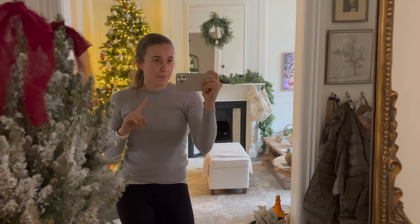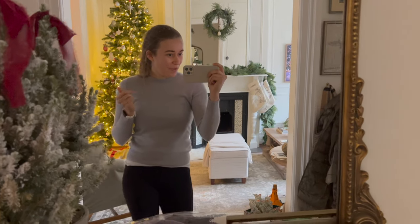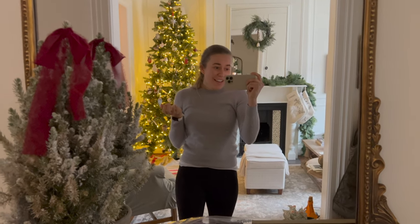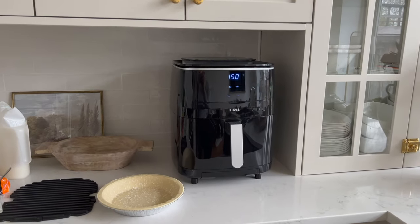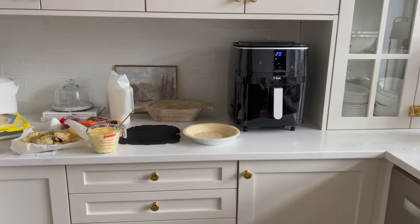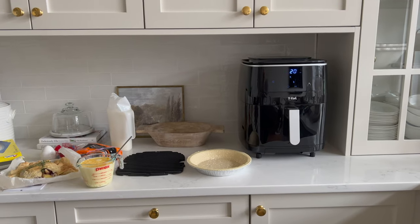I tested it out yesterday and made a baked brie. I decided I'm going to try it out with other things, so I'm going to try and bake a quiche in there. Here's the situation — this isn't going to live right here, though it does fit very well. I think it's going to live right below the microwave, and then I can just easily pull it out — or at least that's the current thought.